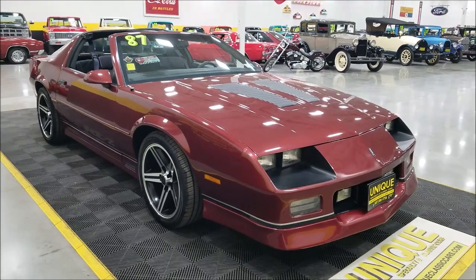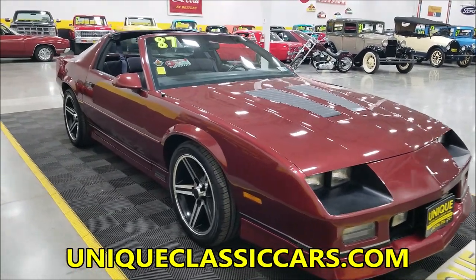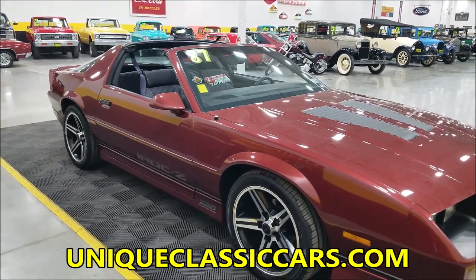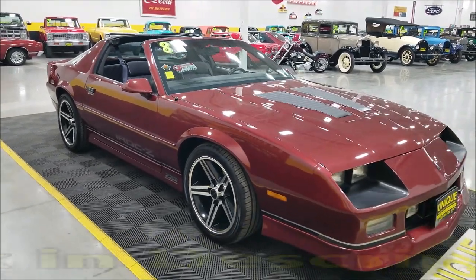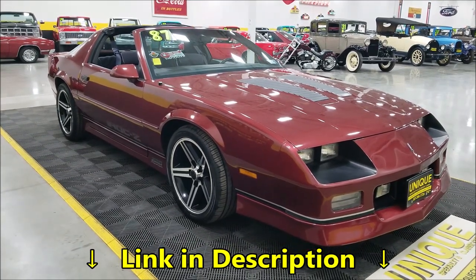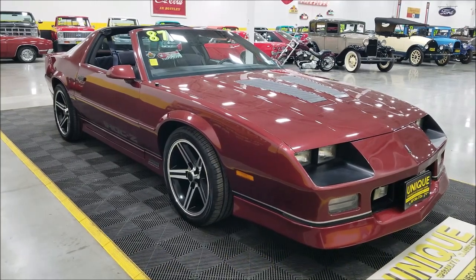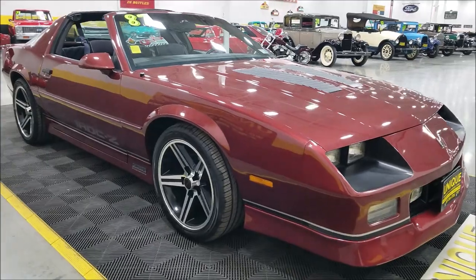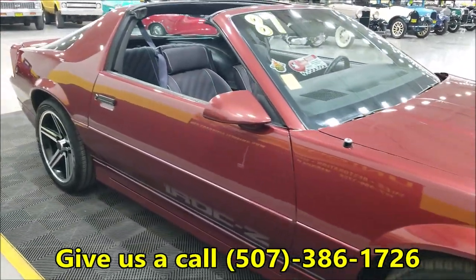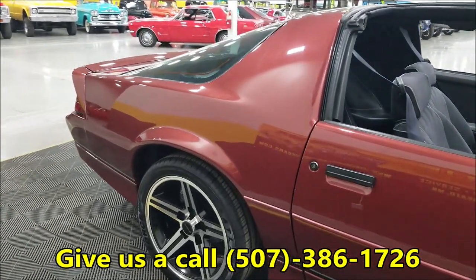If you want to see the still pictures — check out the engine bay, the underside, the pans and the frame — they can be seen at uniqueclassiccars.com; there's a link in the description below. We do consider trades, financing is available, we can assist with transportation, and this vehicle may be eligible for an extended service contract. Feel free to call us at 507-386-1726.